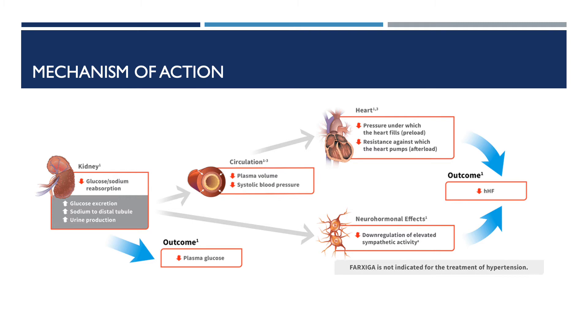Farxiga reduces the reabsorption of glucose and sodium by inhibiting SGLT2 in the proximal renal tubules, resulting in increased urinary glucose excretion and increased delivery of sodium to the distal tubules, which may influence several physiological functions, including lowering preload — the pressure under which the heart fills is reduced — lowering afterload — the resistance against which the heart pumps is reduced — and down-regulation of elevated sympathetic activity.